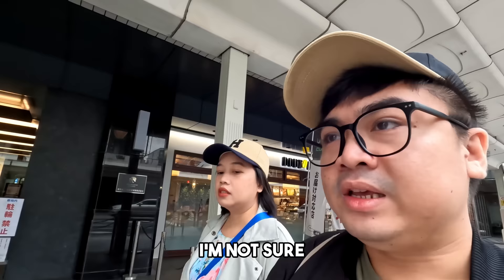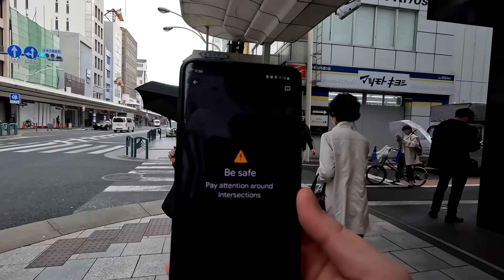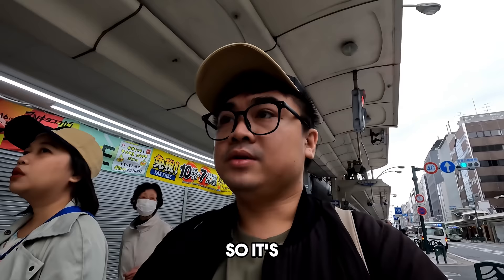If nag-Google Map kayo guys, you can try the live view. Hindi lang ako sure kung ganun siya ka-accurate kasi kahapon medyo nawala-wala kami. So pakita ko sa inyo — direction. So follow nyo lang, ituturo nyo lang kung saan kayo dadaan. Which is a live feed lang kung saan yung pupuntahan nyo. So handy din siya, makakatulong sa lugar na pupuntahan nyo dito sa Japan. It's actually helpful din.